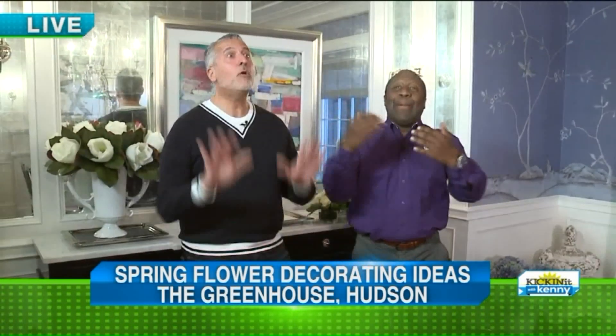Good morning, everyone. It is about 6, what, 7:21. So spring has sprung for 7 hours and 21 minutes. I'm so excited for spring, aren't you? It's only 7 hours and 21 minutes old. I'm so happy.